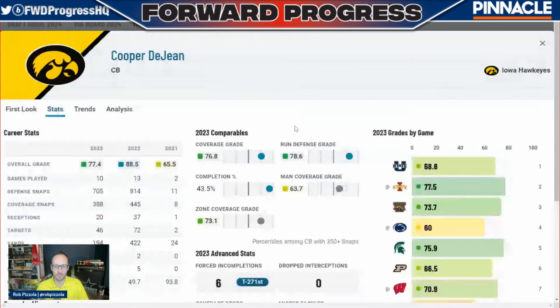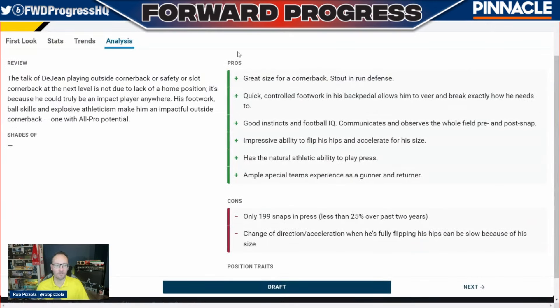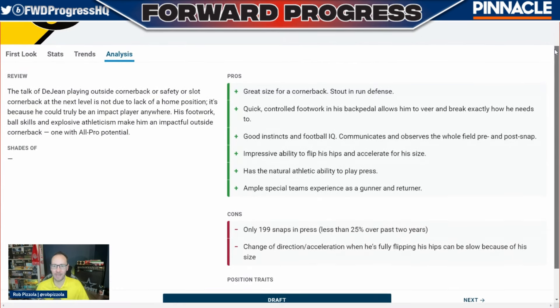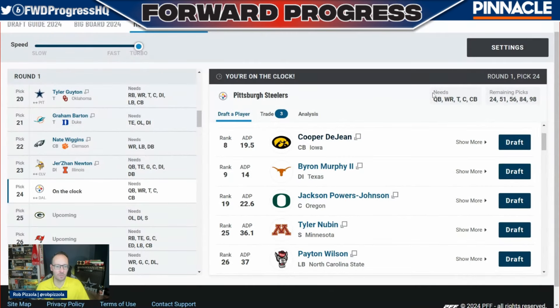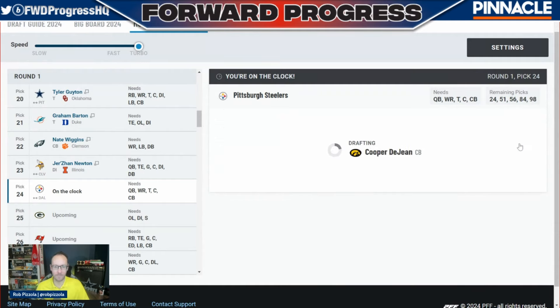Cooper DeJean — there's been a lot of debate about what cornerback position he can play, but the reality is he can do anything: outside, slot corner, or even convert to safety. He does not play a lot of press coverage, which is one issue with the Steelers since they do like to go pretty heavy man. It's not the best fit, but you have a 1A and 1B option between Cooper DeJean and Byron Murphy, both going in the same range. This is a better positional fit for the Steelers, so we'll take the corner at pick number 24 and lock it in.